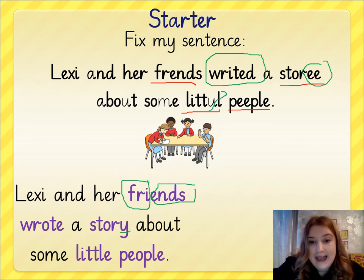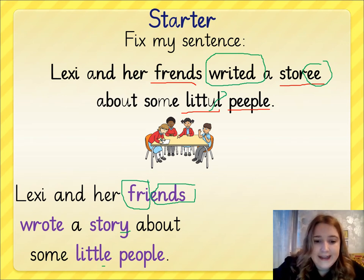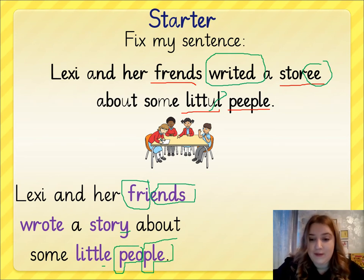'Little' sounds like it has the -all ending, but we know that's L-E. And then the word 'people' — I can split that into two parts as well: P-E-O-P-L-E. And if you're in 2B, we've said that rhyme quite a few times: P-E-O-P-L-E. And we remember it that way.